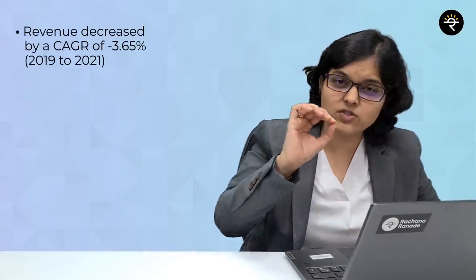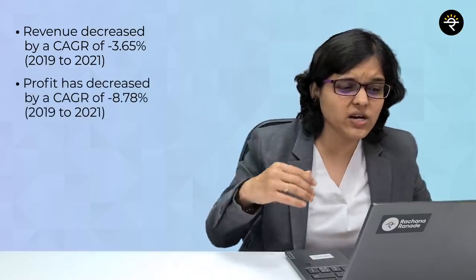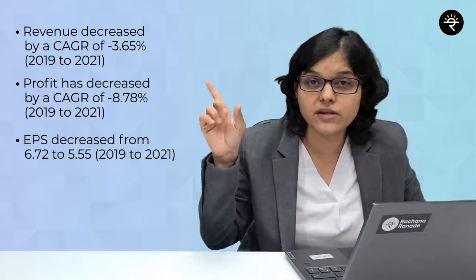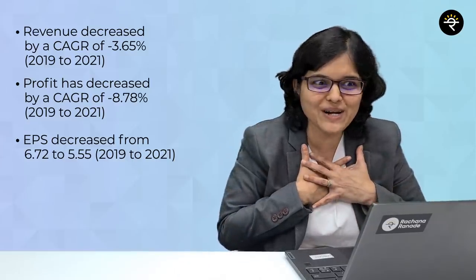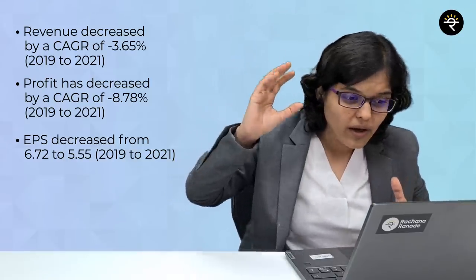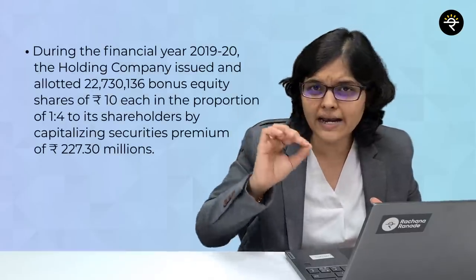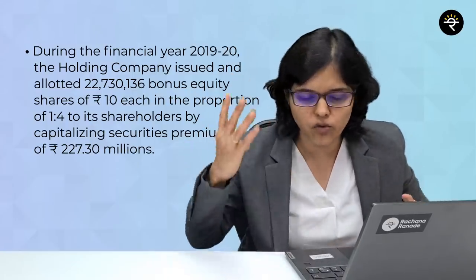Regarding key financial highlights: revenue has decreased at a negative CAGR of 3.65%, and profit has decreased at a negative CAGR of 8.78%. EPS has also decreased from 6.72 in 2019 to 5.55 in 2021 — so the financials are not that strong. On a positive note, long-term debt has been substantially reduced, and in 2019-20 the company issued a bonus equity in a 1:4 ratio.